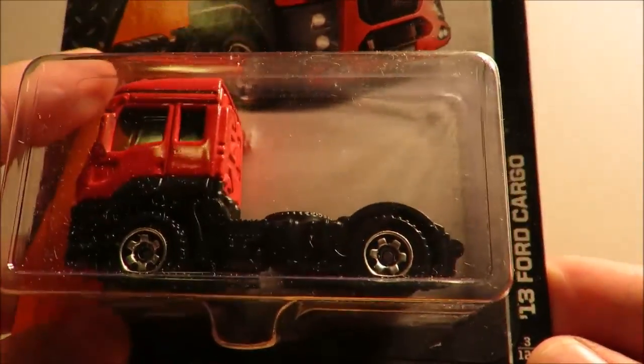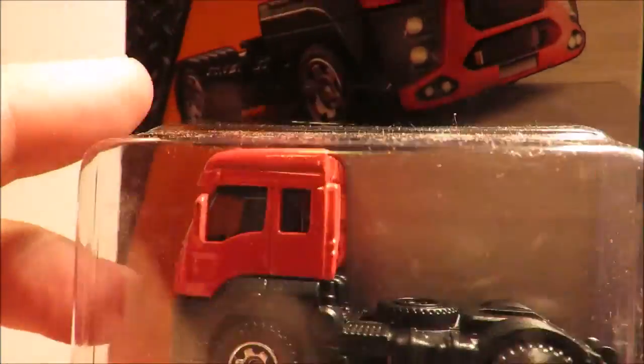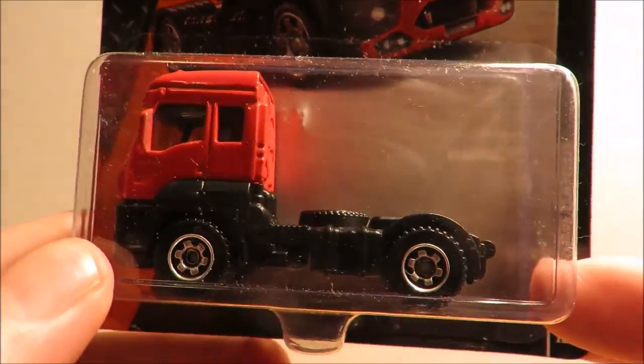Then we have another new model, the 13 Ford Cargo — very nice, nice front detail on it as well, but nothing on the rear. Again same dual language cards.